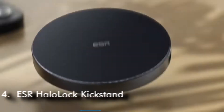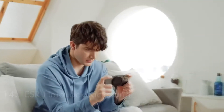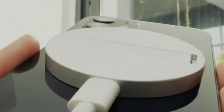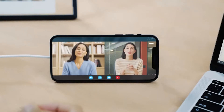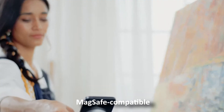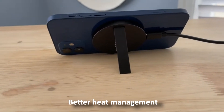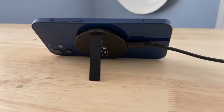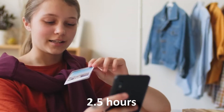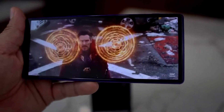Number 14: ESR Halo Lock Kickstand. Want to charge your phone wirelessly, or hate carrying wires from one place to another? Then this is for you. The MagSafe-compatible wireless charger charges your iPhone without the need of a wired charger. Thanks to its better heat management, it lets you charge your iPhone 13 from 0 to 100% in two and a half hours as you FaceTime with family or watch a movie comfortably without your battery running down.